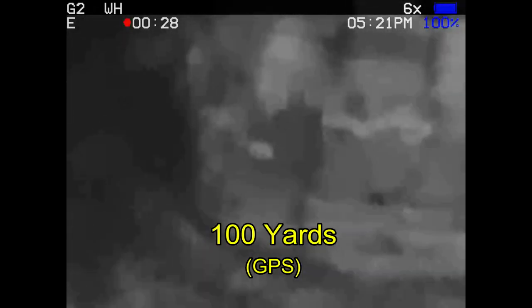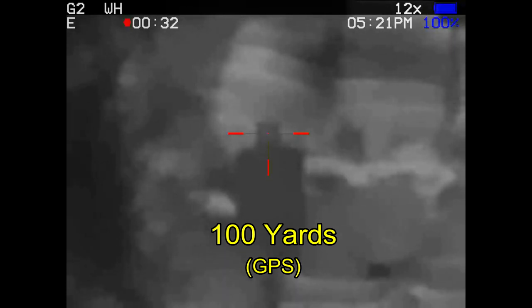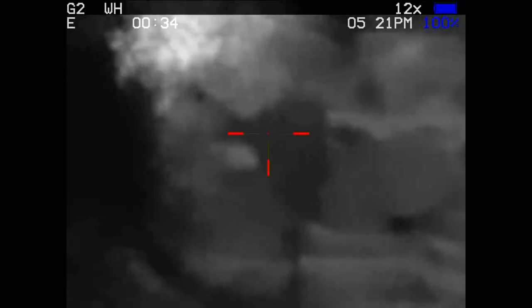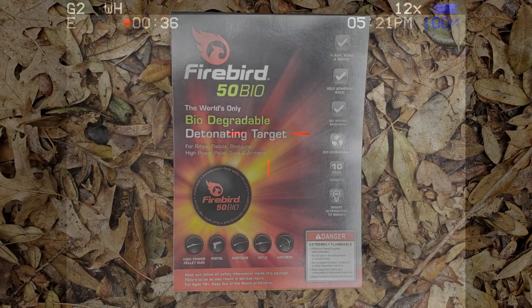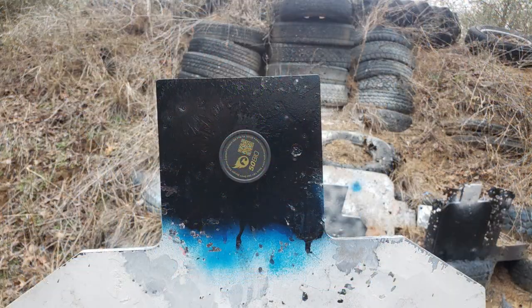We're going to go ahead and zoom in. I chronographed that at 2,930 feet per second. It looks like I'm on target. The explosion that you saw was from a Firebird 50 biodegradable detonating target. These are really cool — I picked the small ones so that I could check zero.